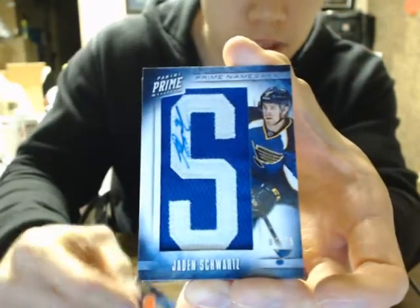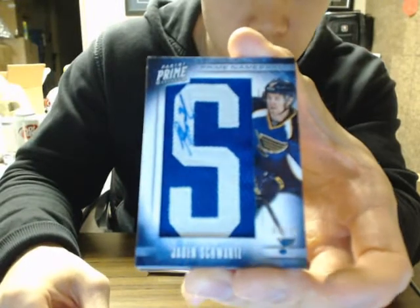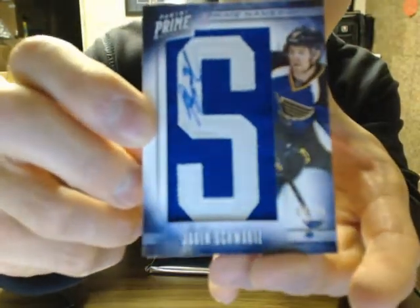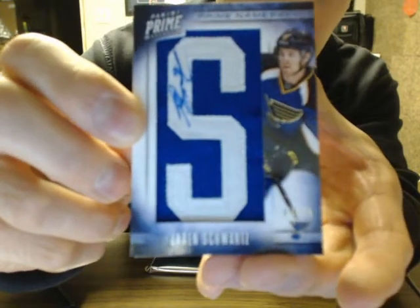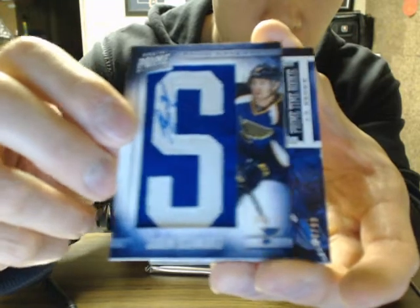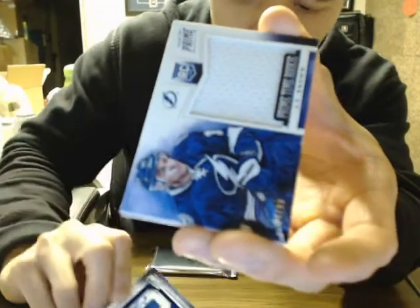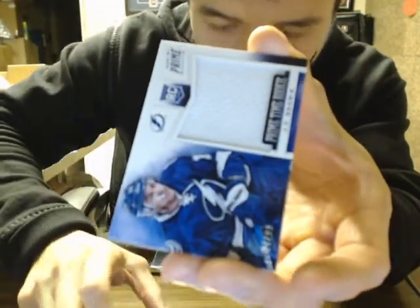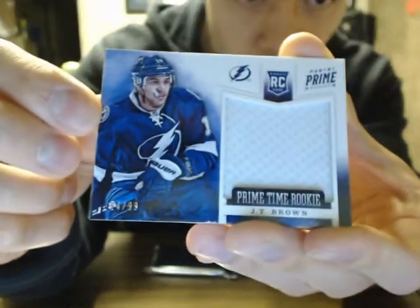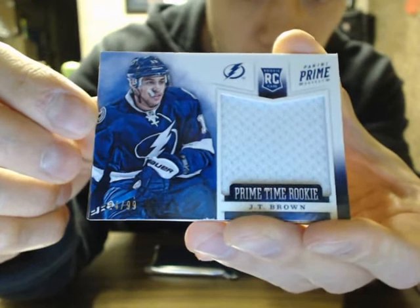We got a Prime Namesakes Letter for the St. Louis Blues of Jane Schwartz, I believe it's out of 75 — that's number 4 of 75. Then we got a Primetime Rookie Jersey of JT Brown, 24 of 99.